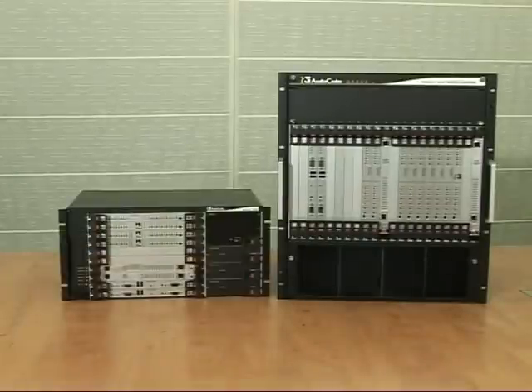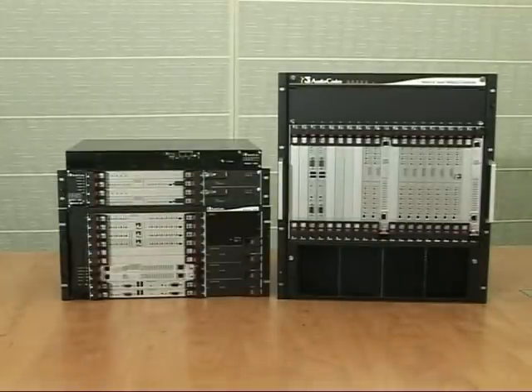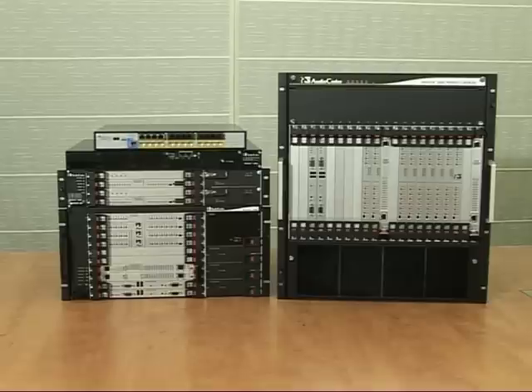AudioCodes' ESBC offering is based on the robust Mediant platform and currently includes several products catering to different sizes of enterprise deployments.